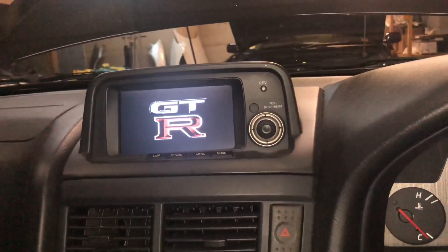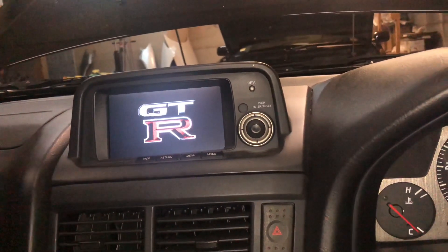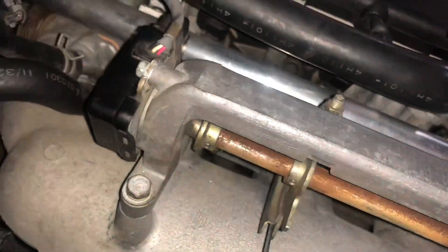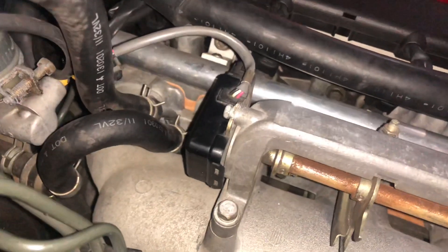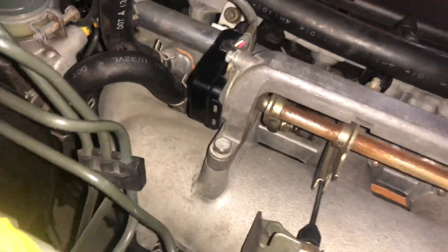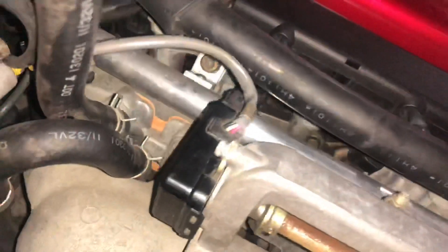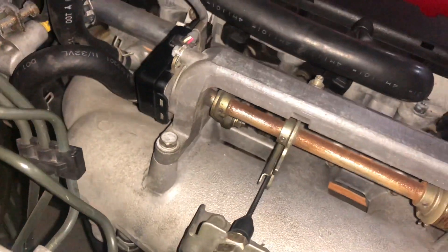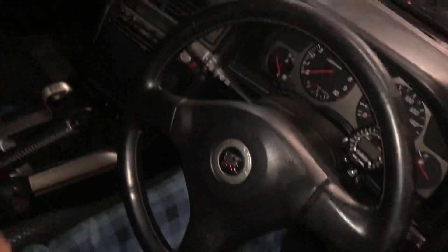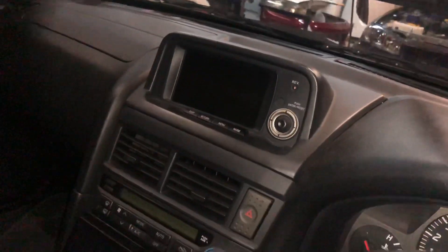We're also going to show you how to calibrate the throttle position sensor here in just a moment. What we have here is the throttle position sensor on top. What was happening with the R34 is we noticed it was slightly off — it wasn't reading properly — and we came to look at the angle. One thing we learned is that if you angle this up or down, the angle of it can affect the throttle position voltage and also the position. So we're going to show you how, once you have it angled properly, it can be calibrated on the MFD.